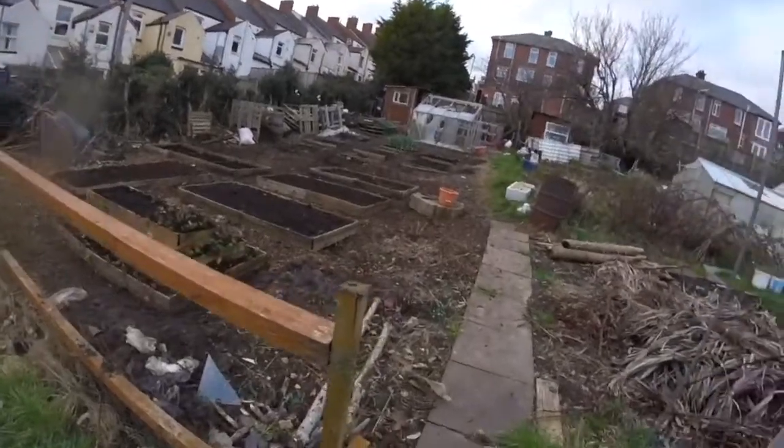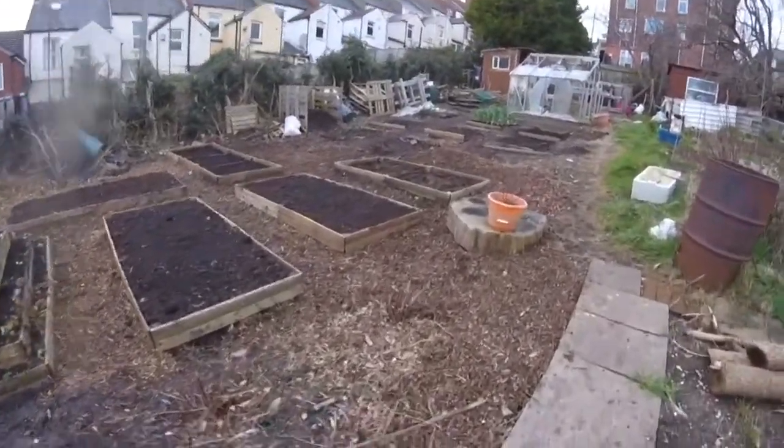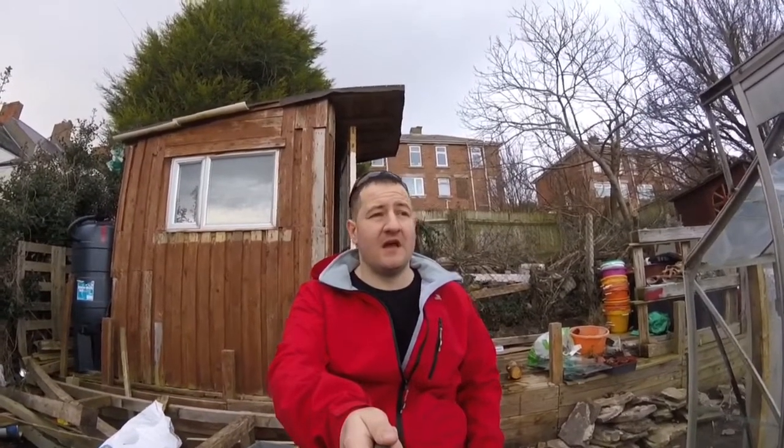So it should be a good growing year guys. There you go — so you've seen the extent of our plot. There's not many of us down here, and there's even less because not all the plots are in use. There's not many of us — it can be quite lonely down here if I'm honest.